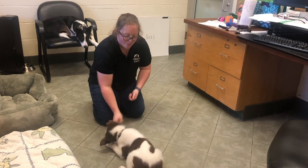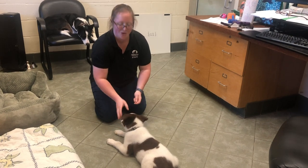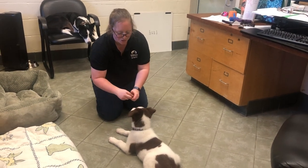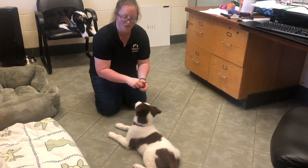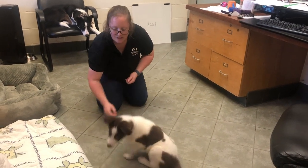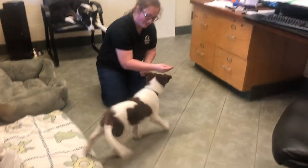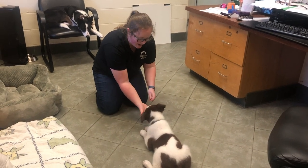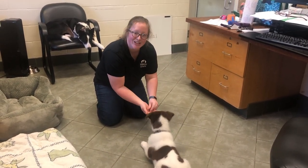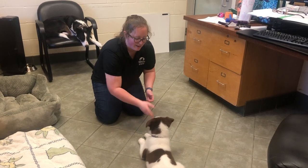Most puppies that are this young are eager to bring their little bodies down wherever their nose goes. Feed them several treats in that position and then release them out to go chase a cookie. I feed him multiple treats for staying in that position — he almost thought about getting up.